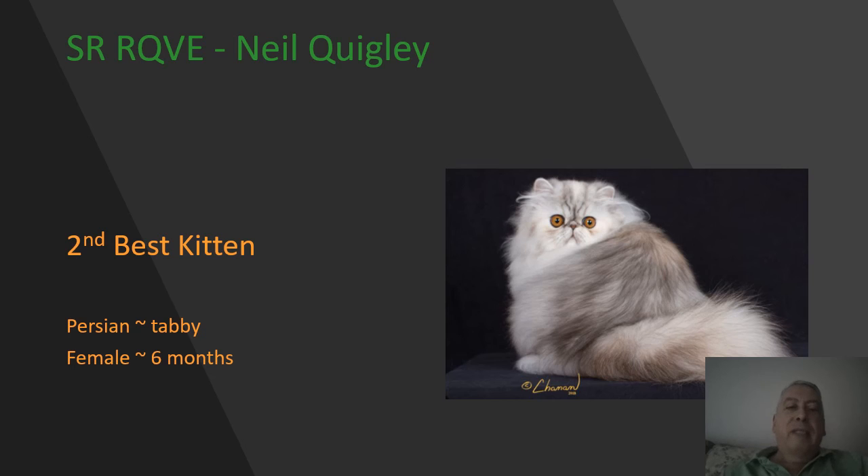My best and second best kittens — I really debated back and forth in my mind; it was a toss-up in a lot of ways because they're both absolutely outstanding Persian kittens. My second best is going to be this silver patch tabby female. Wonderful color on this cat, beautiful coat. You can tell she's very short in the body, very cobby. Lovely roundness to her head, very nicely centered break — you hardly see the ears in the photo, they look to be so tiny. Beautifully presented. She's going to be my 2nd best kitten today.